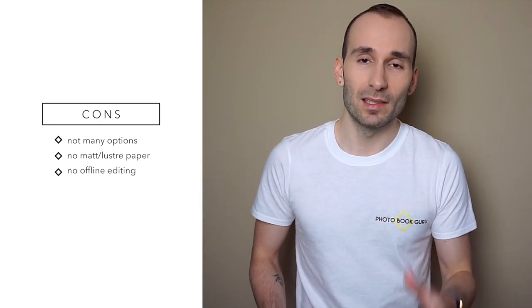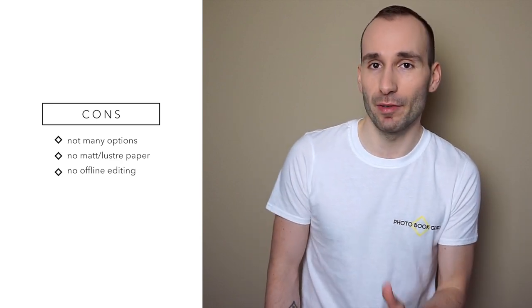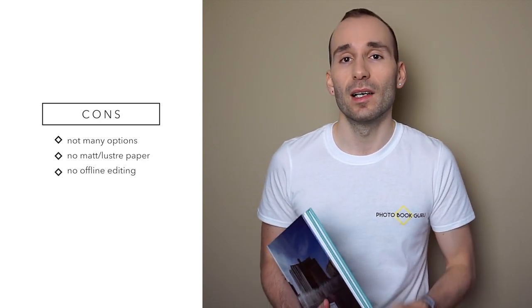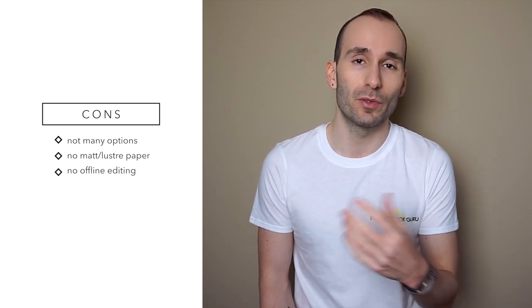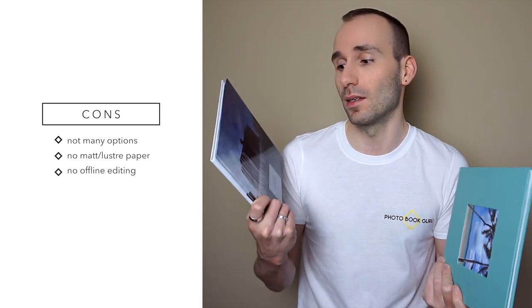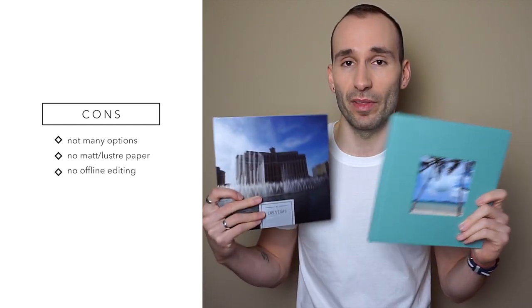There is no offline editing at the moment so you have to do all your editing online and need an internet connection. And finally, for a little extra money it would be nice to offer a lustrous paper option as an upgrade. The paper is already good quality but many people don't like a shiny finish, so a semi-matte or lustrous paper would be a nice addition — especially for the exclusive, to distinguish it a little more from the classic, since at the moment they seem to be the same book with a different cover.